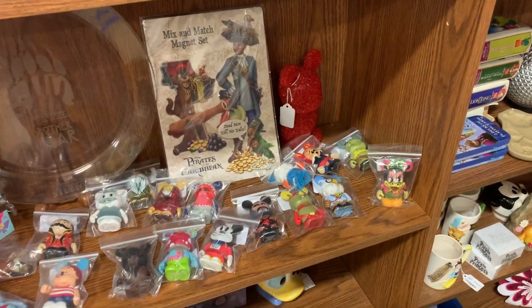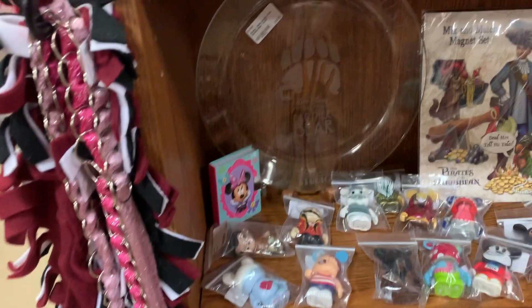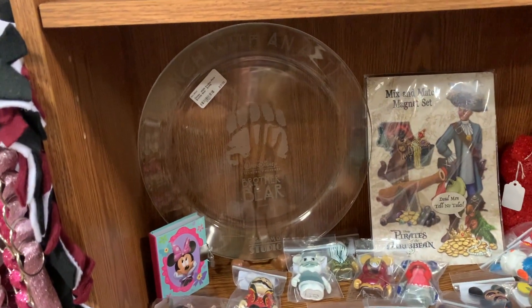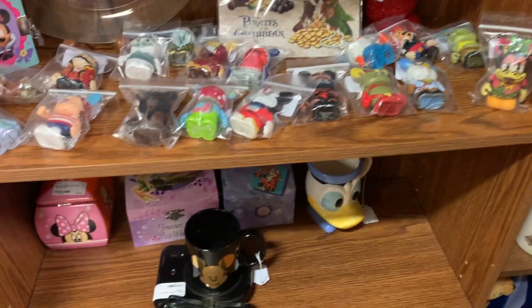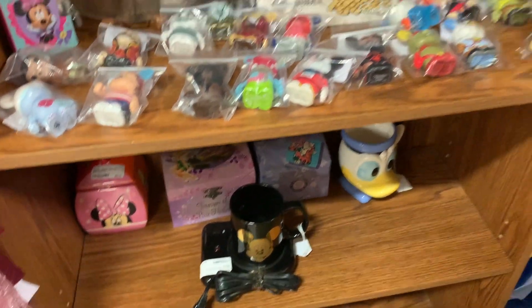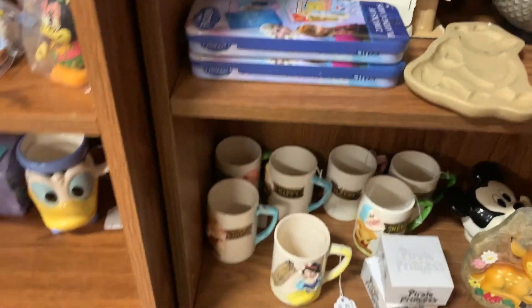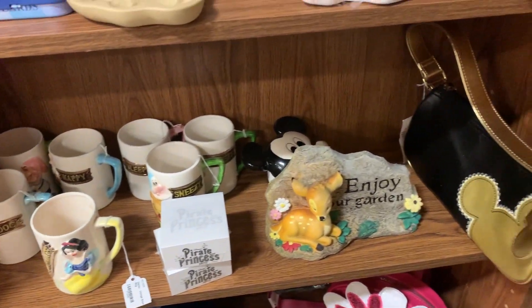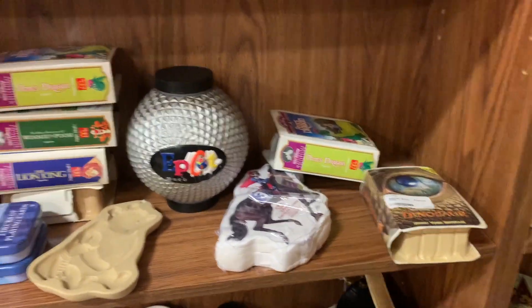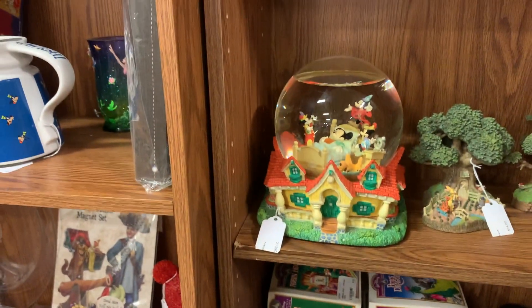These vinyl figures were very popular at one point — crazy to see them here. They even have a Brother Bear plate — definitely a throwback. There's a mug warmer that comes with a Mickey Mouse mug, and down here they have a vintage Snow White set. Just a lot of old mixed with new, but I'm really enjoying it.